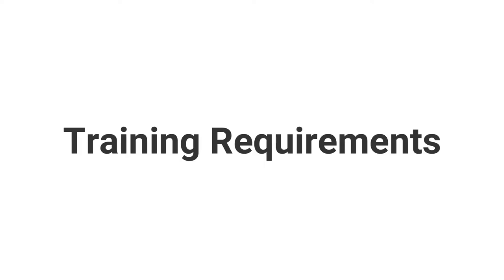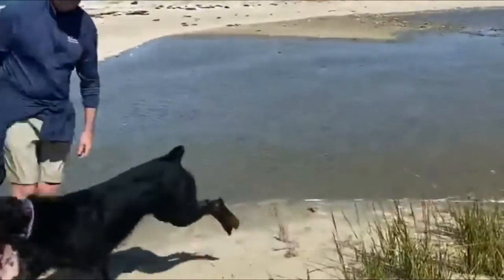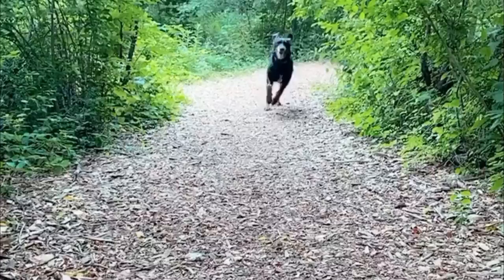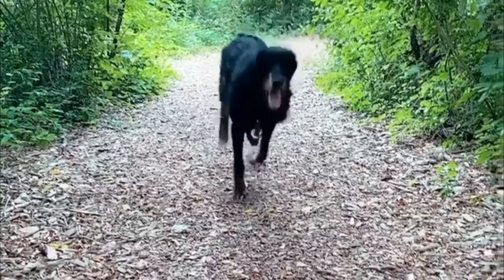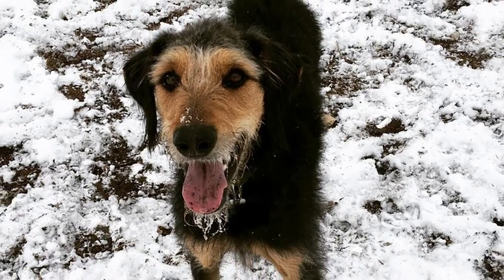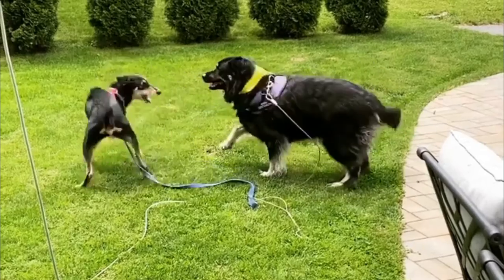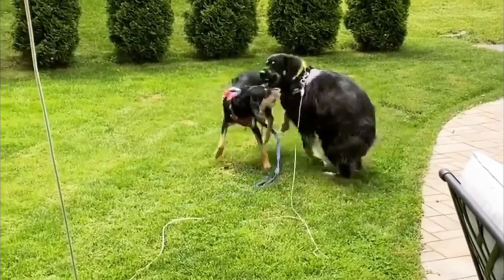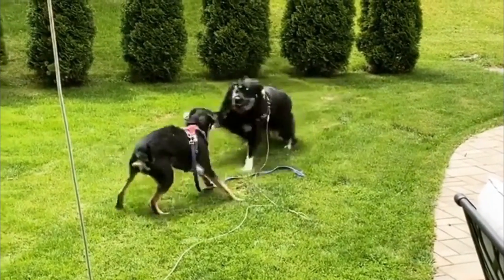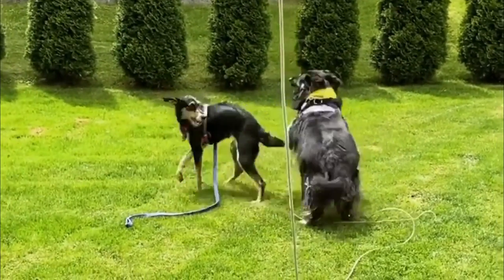Training requirements: Your Doodle Man Pinscher is the product of two very intelligent and very active breeds, so picking up commands is not an issue. The challenge may come from him being willful and deciding he doesn't want to follow your instructions. Establish yourself as a pack leader to bring the best out in this dog. Firm, consistent training that is rewards-based and includes lots of treats and praise will go a long way in successfully training this big boy.